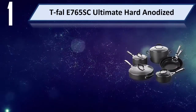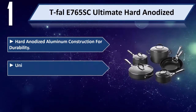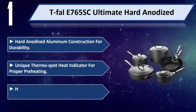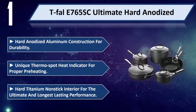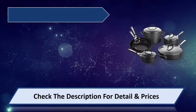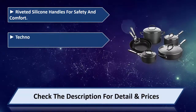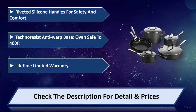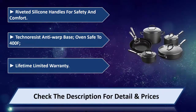Number 1: T-fal 765 SC Ultimate Hard Anodized. Hard anodized aluminum construction for durability. Features a unique Thermo-Spot heat indicator for proper preheating. Hard titanium nonstick interior for ultimate and longest-lasting performance. Riveted silicone handles for safety and comfort. Techno-resist anti-warp base, oven safe to 400 degrees Fahrenheit. Limited lifetime warranty. Please check the description for details and prices.